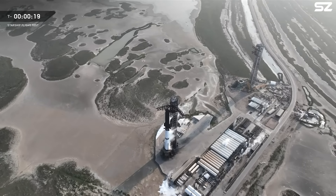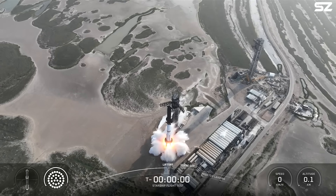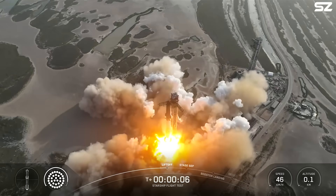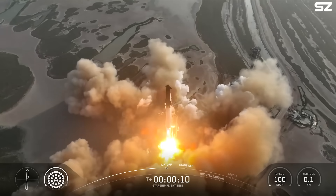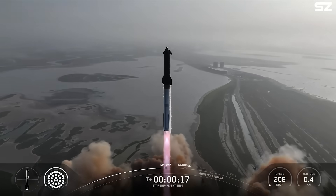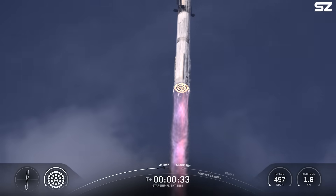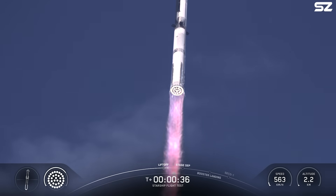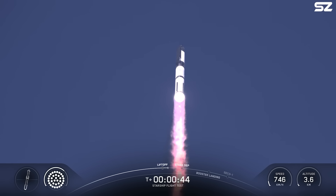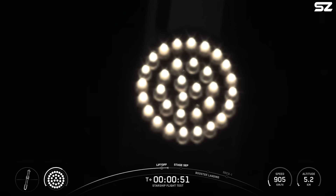Let's see if we pass around that T-minus 10 second mark. Six, five, four, three, two, one. T-plus 40 seconds — it's one hell of a sight from here. We see it arcing right over top of us. We see 33 out of 33 Raptor engines lit on Super Heavy as it starts to ascend skyward.